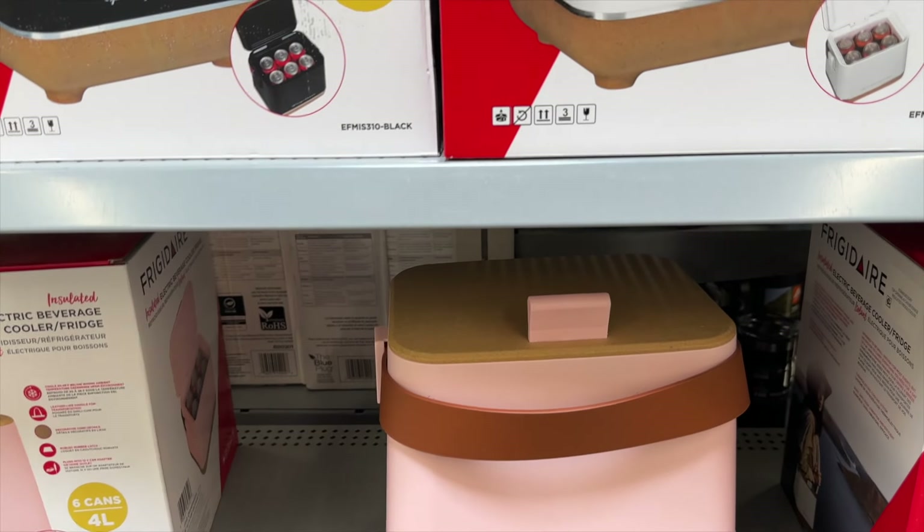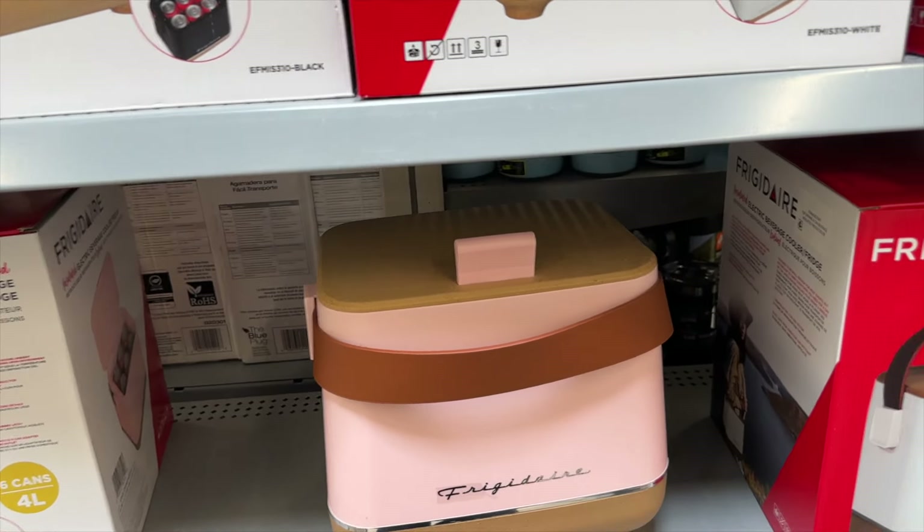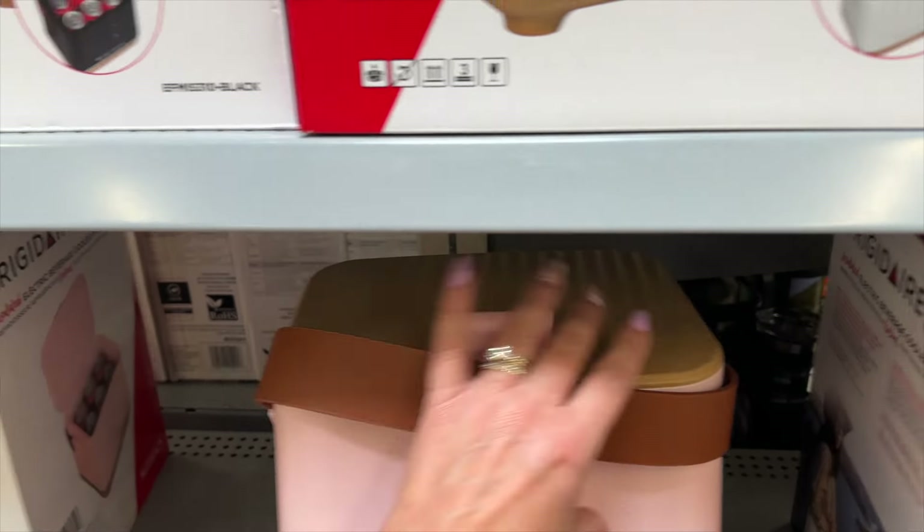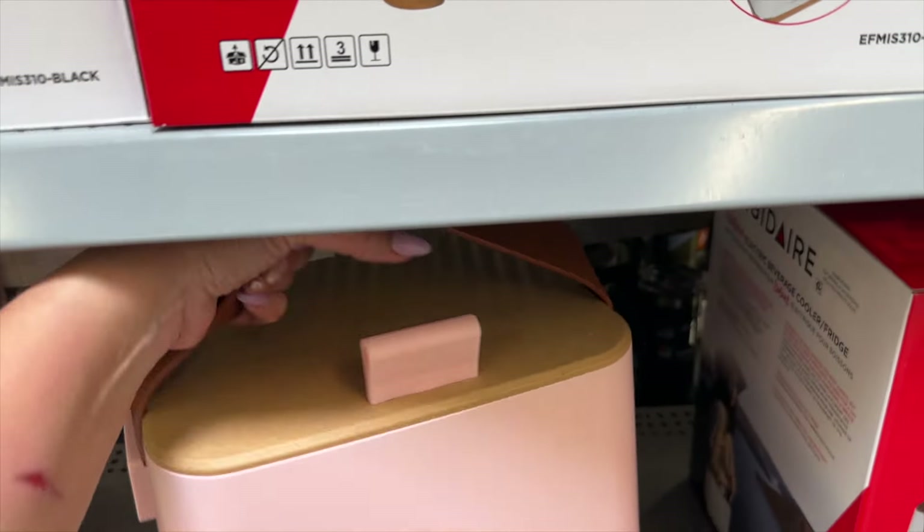Hey everyone, today we are at Walmart and we're gonna check out all their new items. I'm already seeing some really cool stuff, so if you're ready let's go! This is like the coolest thing I have ever seen — this is an electric beverage cooler. Look how cute this is, I love the retro theme that they have going on.